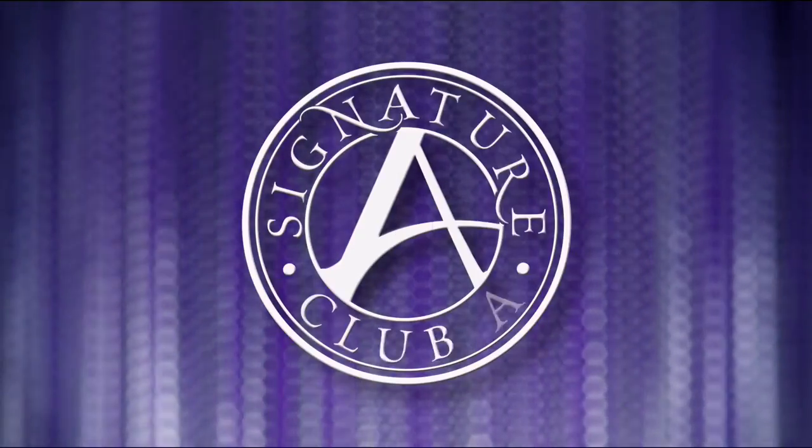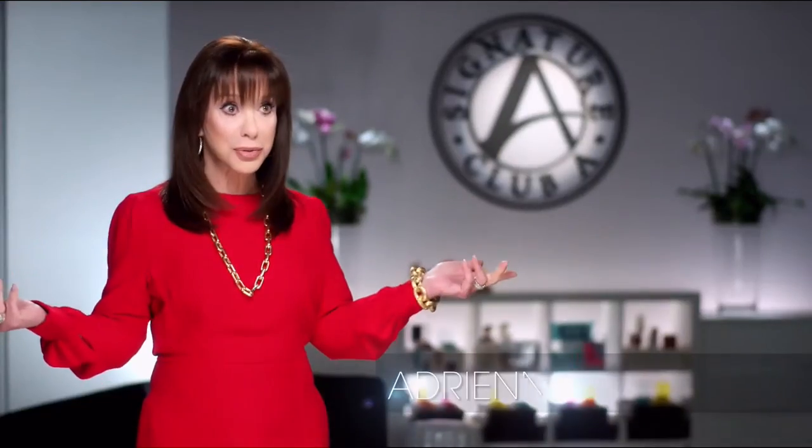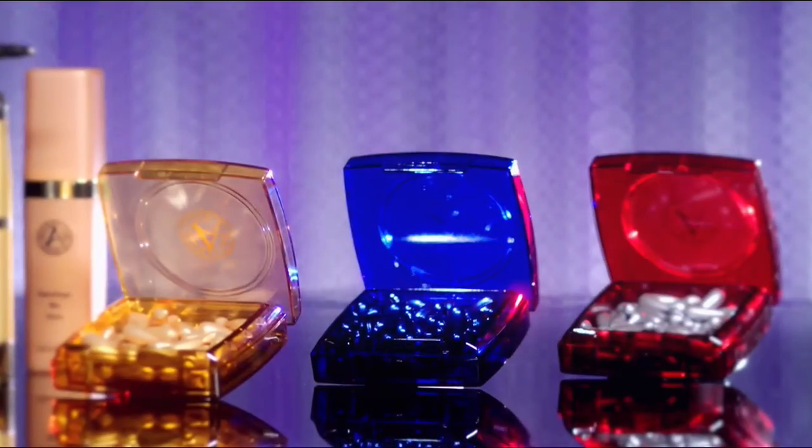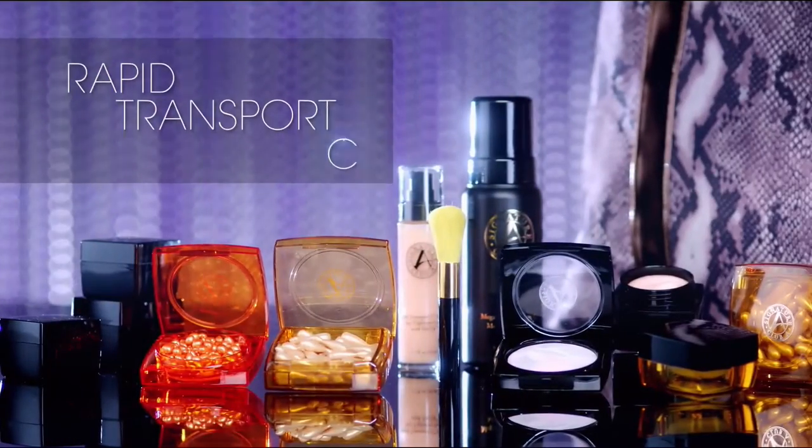Signature Club A is the world's largest beauty classroom. We teach women about all the new innovations, like cosmeceutical capsules — with vitamin C, argan oil from Morocco, and the lifting, tightening, firming platinum line. Every woman wants to look like herself, but better. That's Signature Club A.